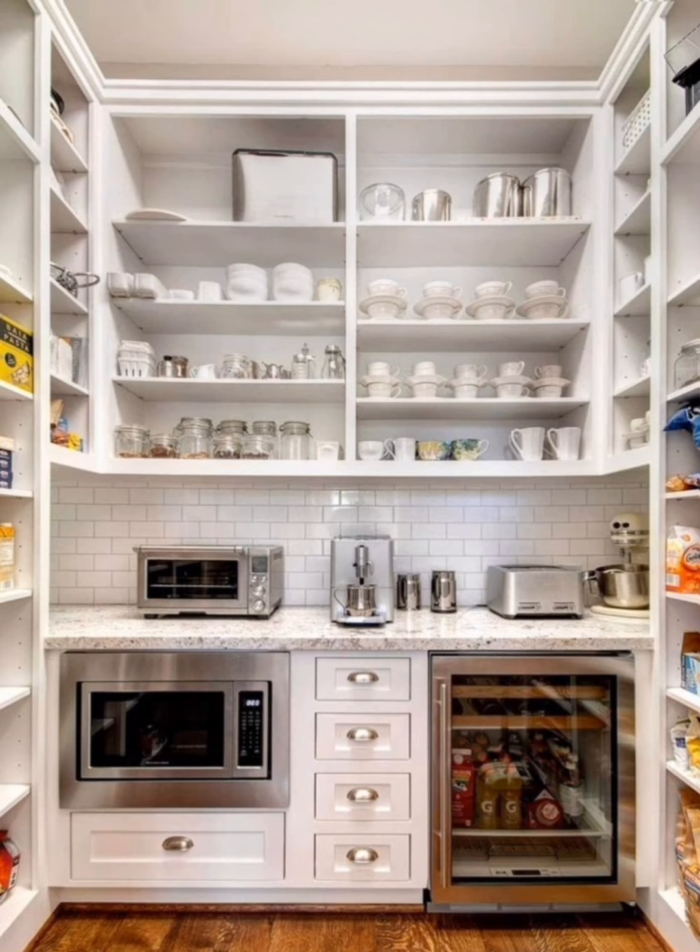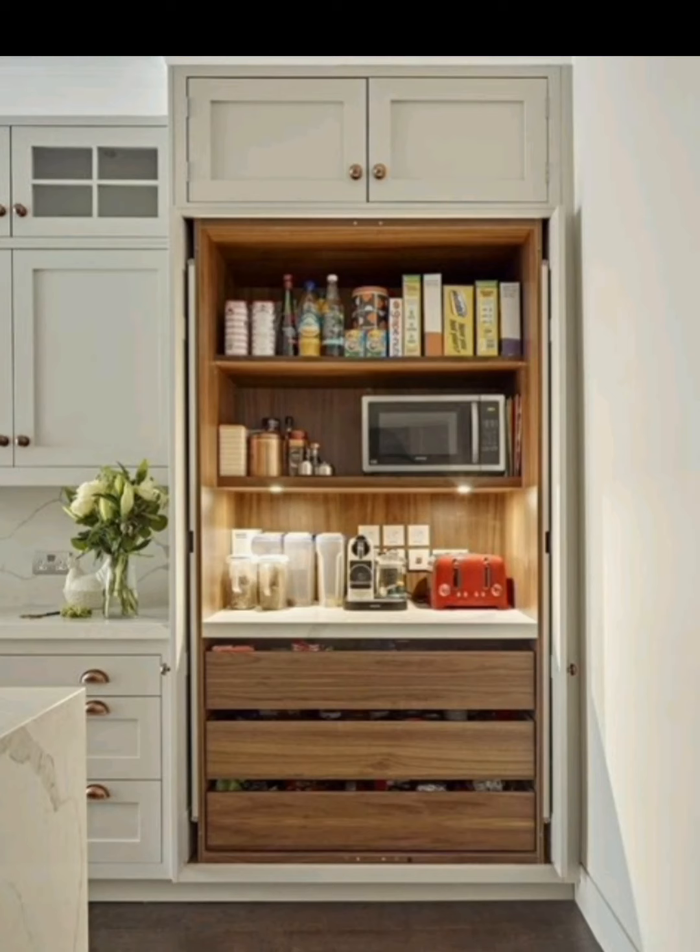A mobile kitchen cart with built-in storage is a great addition to any kitchen. Use it as an extra workspace, a bar cart, or for storing frequently used items — it's versatile and convenient.